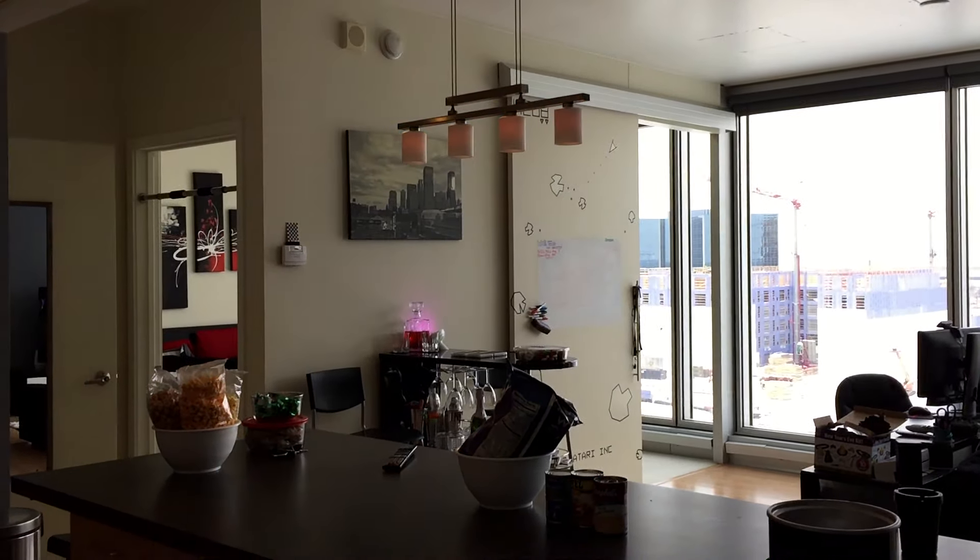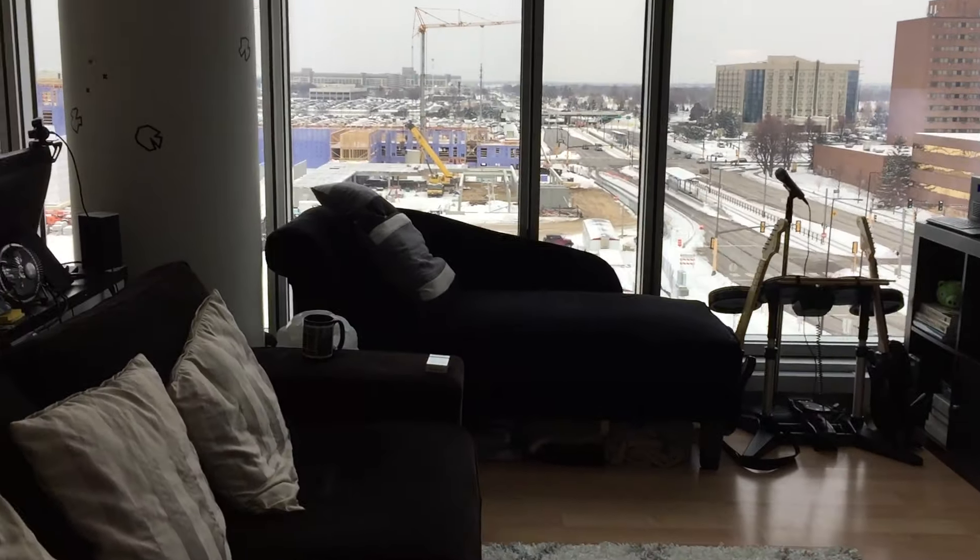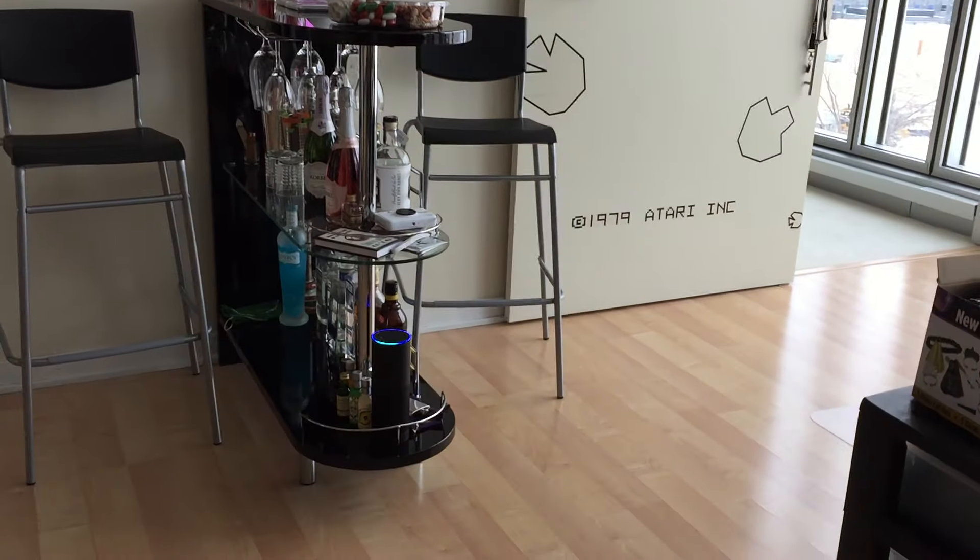Of course I've got a Wemo switch here for my main lights. And of course these are all Philips Hue bulbs in these main rooms here so I can control them. Alexa, turn on all lights.